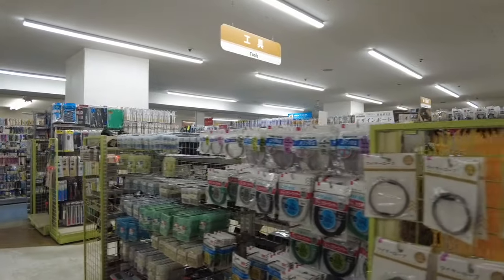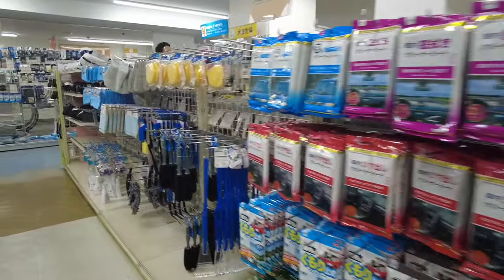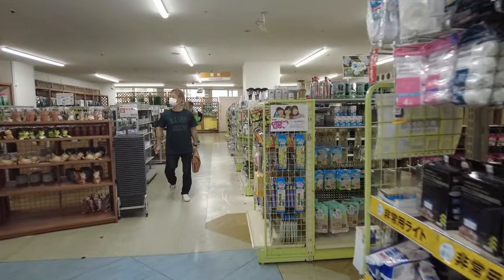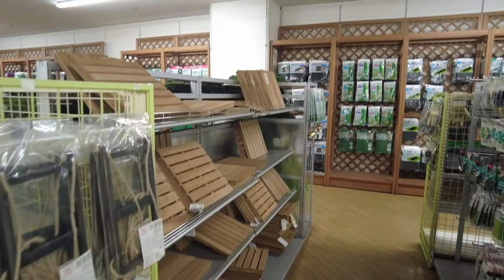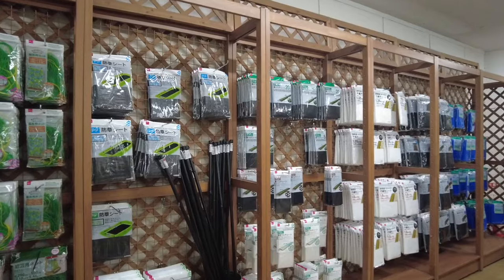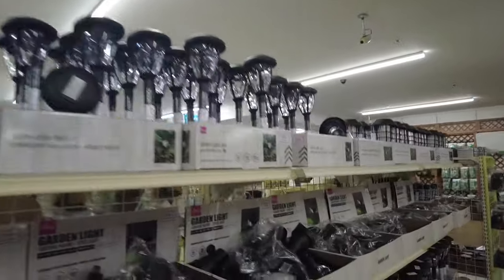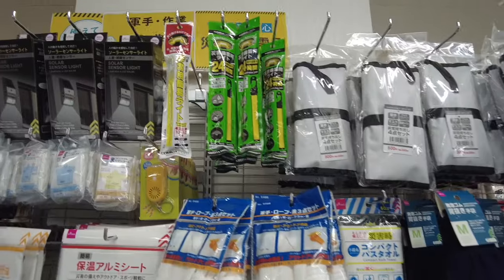There were a lot of pet supplies in this section too, and then when you go further through the store there's a lot more garden stuff — it's like a Home Depot now. This is a Daiso that's not only a dollar store, it's literally a depot for every single category. You'd need a whole day to see everything; I just rushed through to give you a general sense of this floor.